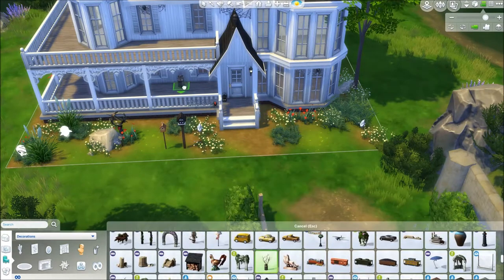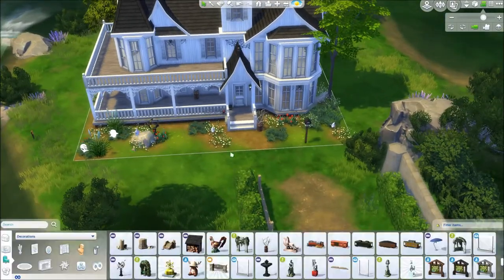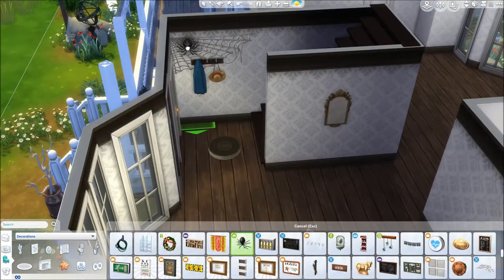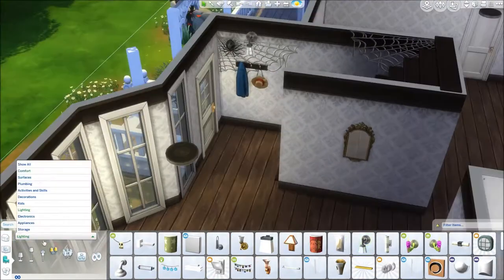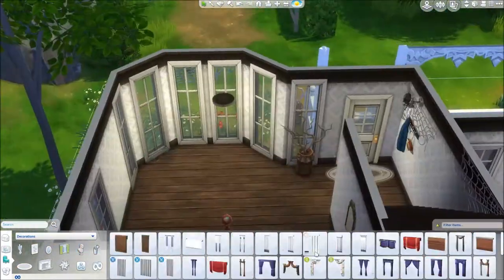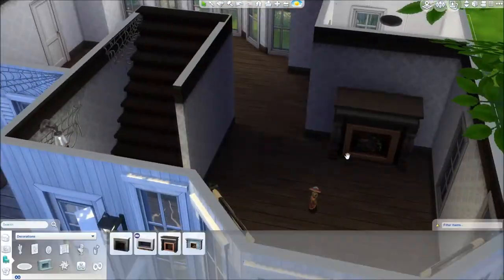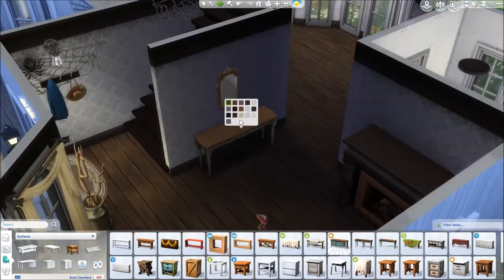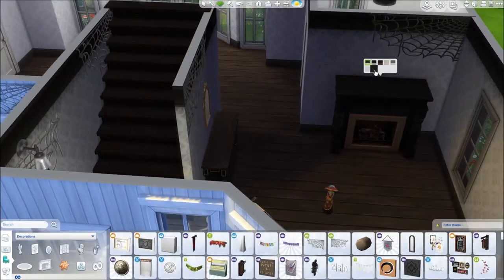You can make up your own story if you want to use this house in your own game. A cool thing you could do is move in a ghost family and have them live here — that would be cool and creepy.